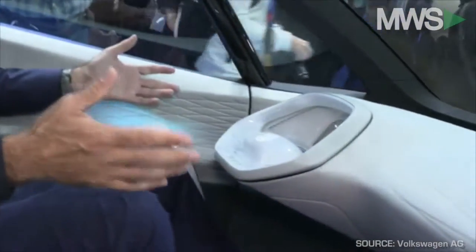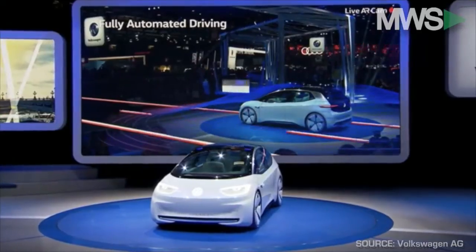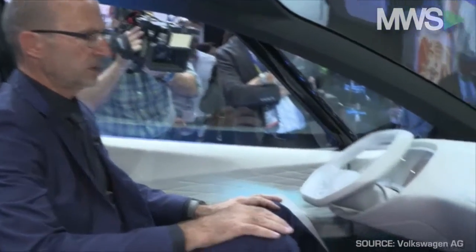Right now, we're driving autonomously. The vehicle drives me to my destination. If I want to retake control, I just put my hand on the steering wheel and the ID turns it back over to me.